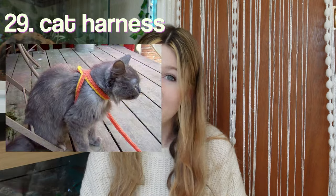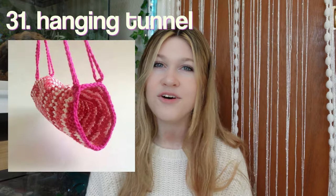A cat harness, so you can teach your cat how to walk. Next, we have dog booties. It is getting colder now, so this is perfect for the winter season that we are about to be in. A hanging tunnel for your small animals, whether it's like rodents or birds.